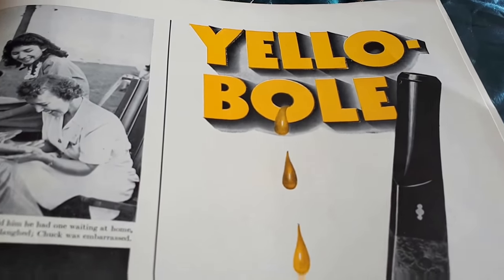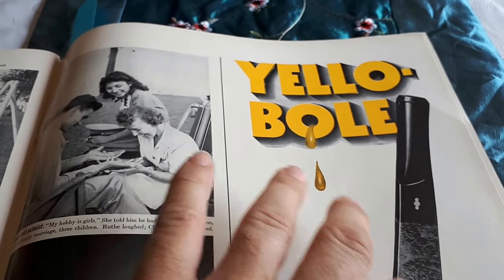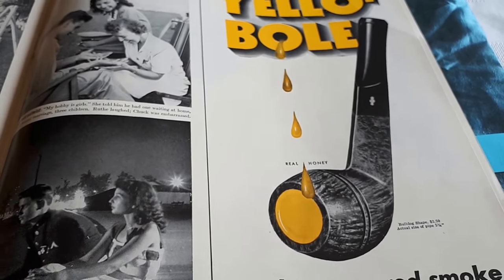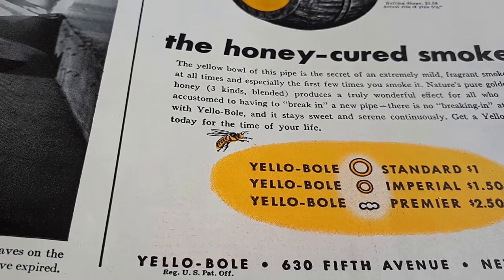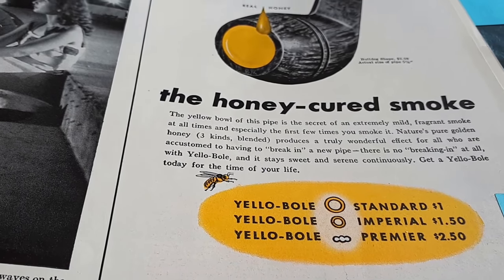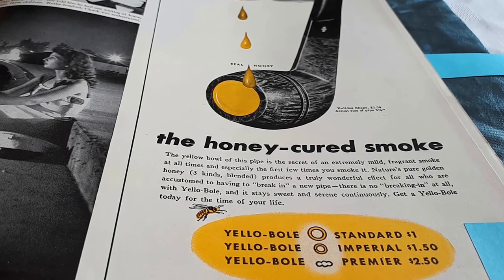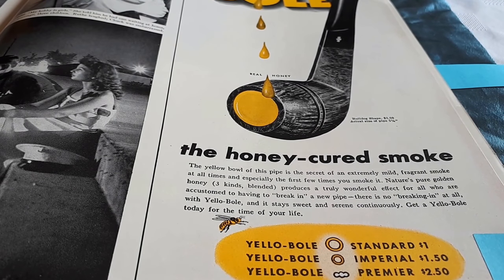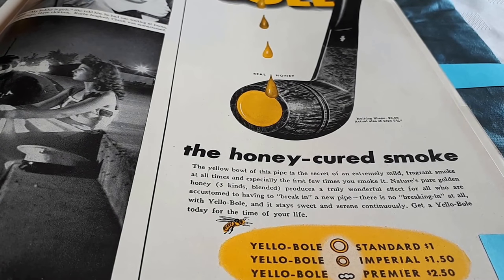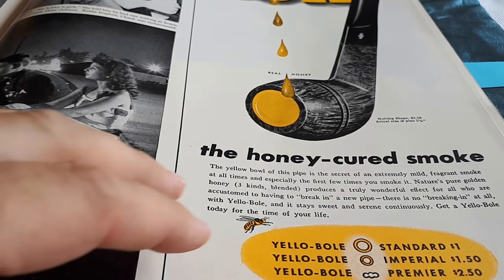Here's one for a pipe — Yellow Bowl. The ads look great; look at the resolution on them. 'The honey-cured smoke. The Yellow Bowl — this pipe is the secret of an extremely mild, fragrant smoke at all times, and especially the first few times you smoke it. There's no breaking in at all — it stays sweet and serene continuously.'